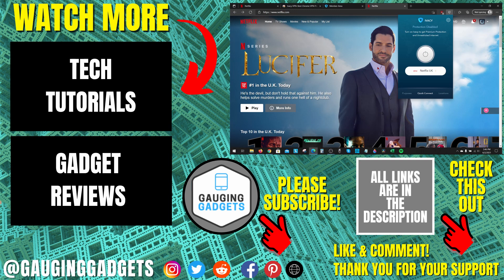If you have any questions about this, leave a comment below and I'll get back to you as soon as I can. If you'd like to see more Netflix tutorial videos, check the links in the description. If this video helped you, give it a thumbs up and please consider subscribing to my channel, Gauging Gadgets, for more gadget reviews and tech tutorials. Thank you so much for watching.